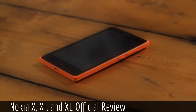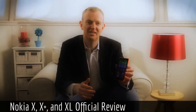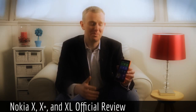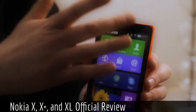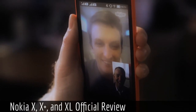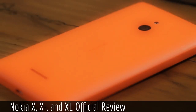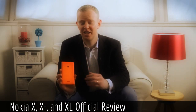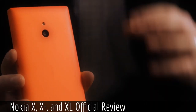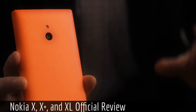This brings me to the third member of our family, the Nokia XL. As you can see, the difference is really clear. The Nokia XL features a stunning 5-inch capacitive touch screen. It has a 2-megapixel front-facing camera, which is just perfect for those Skype video calls. On the back, we have a 5-megapixel camera with autofocus and flash. And with the Nokia XL, we're introducing a new colour to the Nokia X family — this gorgeous bright orange that's sure to stand out.